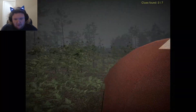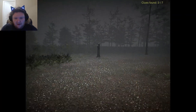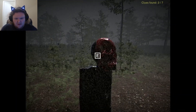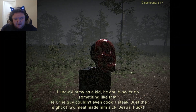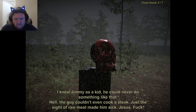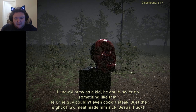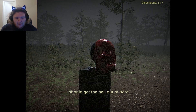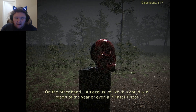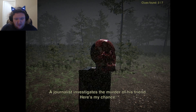I feel like we're about to be hunted down. He said there's a shack out here somewhere. That's a skull. They ended this figure beyond recognition. I knew Jimmy as a kid — he could never do something like that. Just the side of raw meat. Jesus. Who would do such a thing? On the other hand, an exclusive like this could win Report of the Year or even a Pulitzer Prize. A journalist investigates the murder of his friend. Here's my chance.